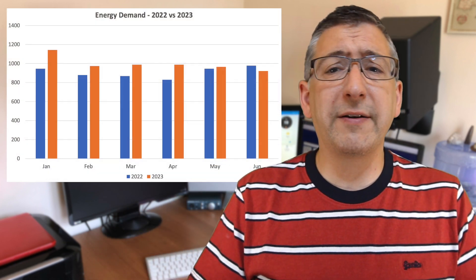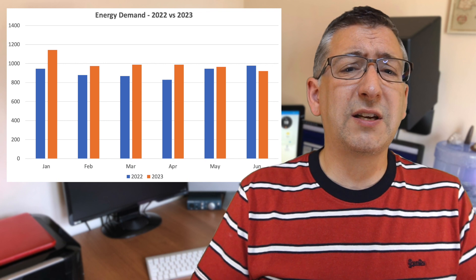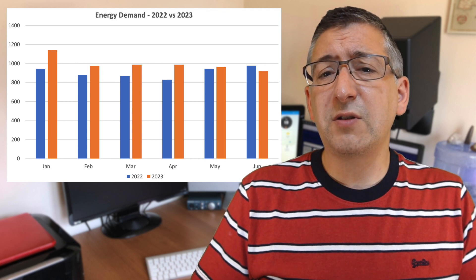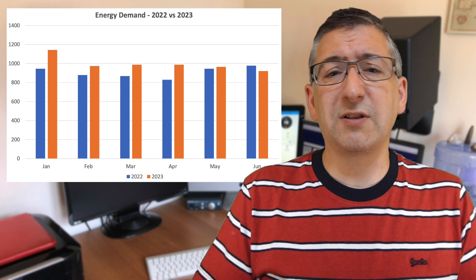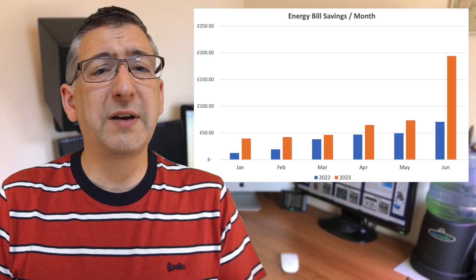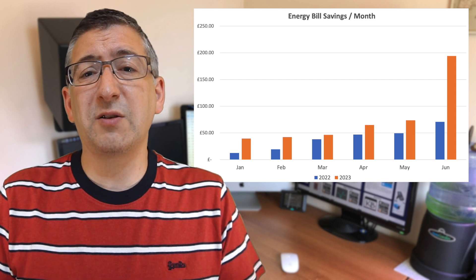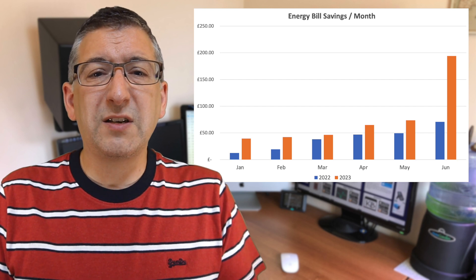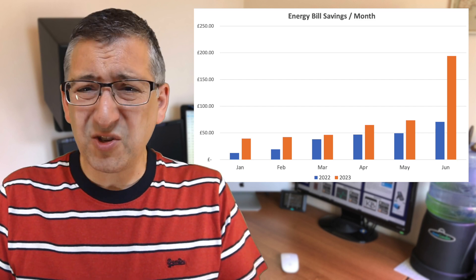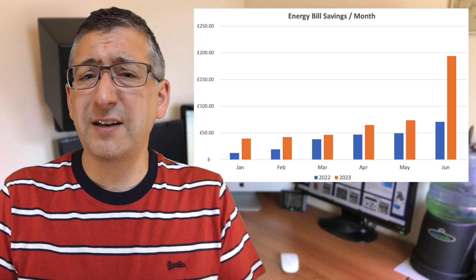This first graph is just to set the scene, comparing the first half of this year with the first half of last year — showing my household demand for energy. Generally I'm using more each month, but it's still ballpark the same usage pattern. The increased usage might be down to using the immersion heater instead of gas to heat the hot water. Although I had solar installed for this period last year, I didn't have the battery installed, so savings were always going to be better this year. You can see in June 2022 there's a jump in savings because that's when the battery was installed, and June was the sunniest month for both years.